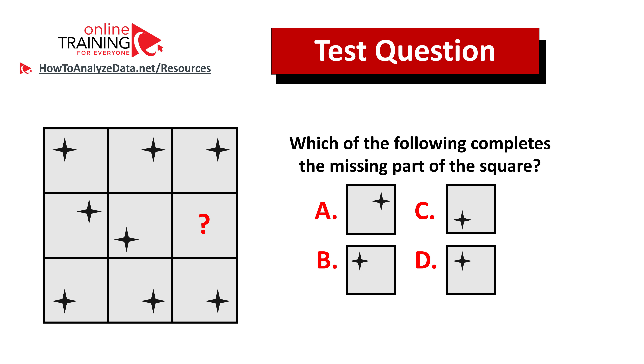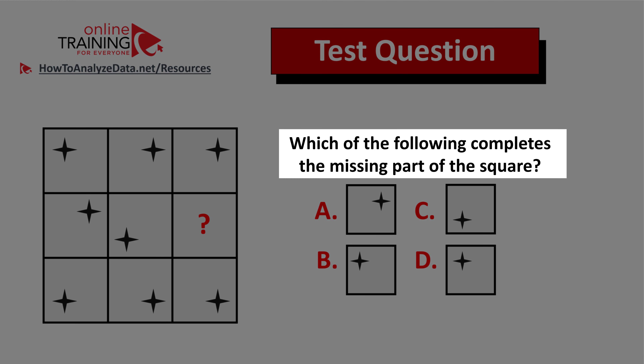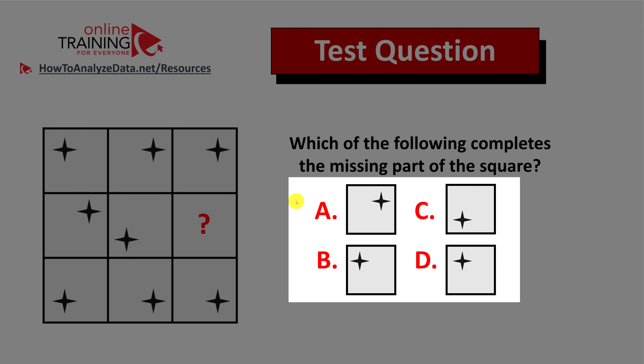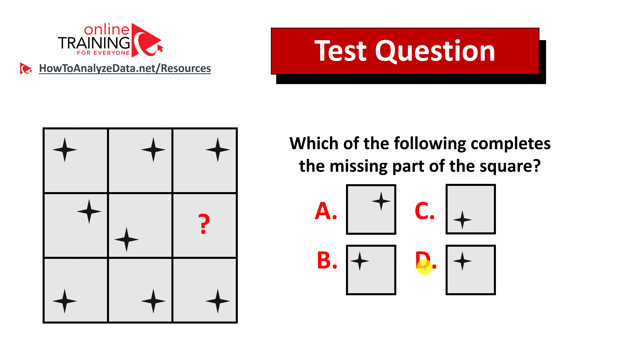Let me share a tricky question from the test — somehow I have confidence that you might figure out the answer. Which of the following completes the missing part of the square? You have a three-by-three square which consists of smaller squares. Each small square has a star, and all stars are in different corners. One small square is missing, and you have four different choices: A, B, C, and D. Each choice has a star in a different corner. Do you think you know the answer? Give yourself 10 to 20 seconds to see if you can come up with the answer on your own.